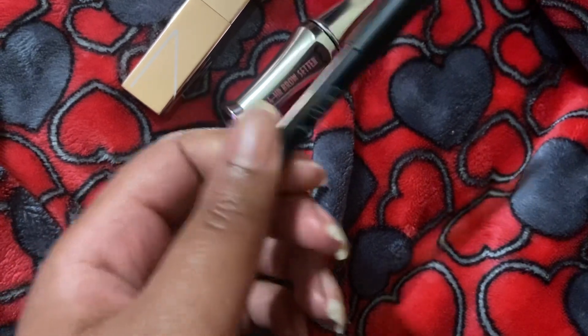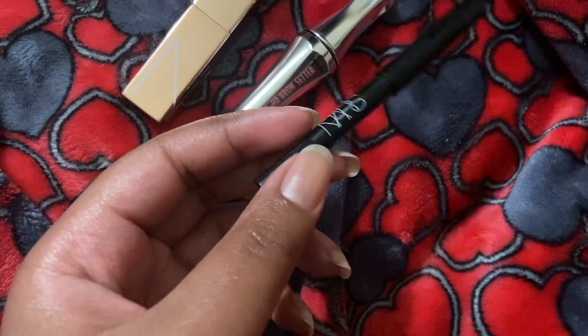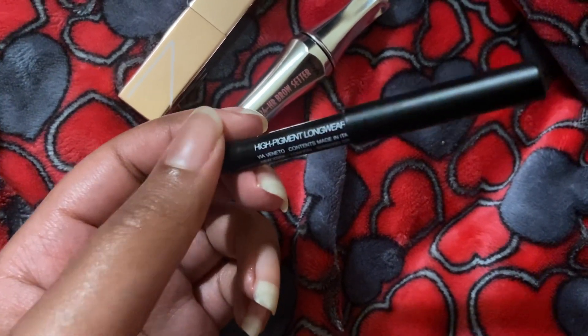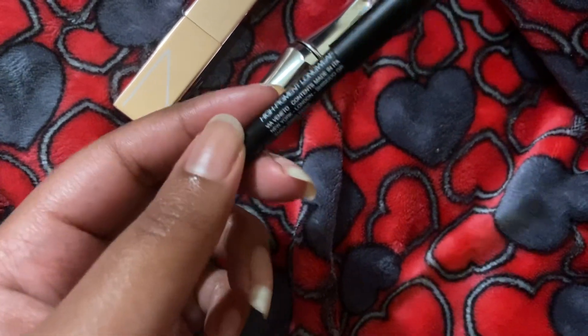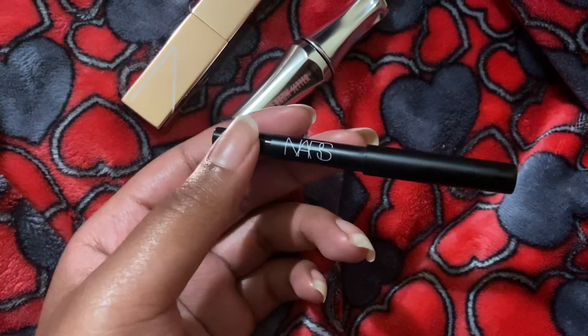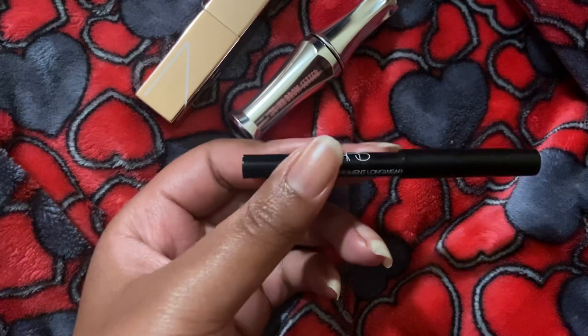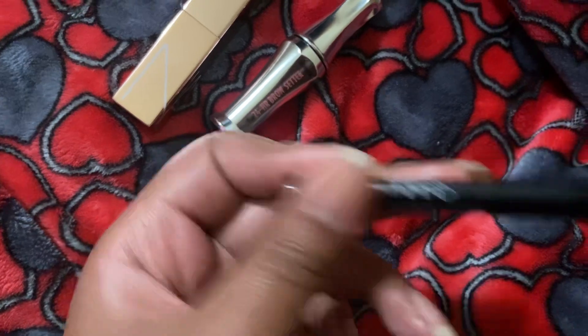I got this as a point perk, so it wasn't a full size. But I have sharpened this multiple times over two years. I like it and I would repurchase. I just don't wear eyeliner — especially when I have black eyeshadow, I don't need it. So I wouldn't need to repurchase it soon, but if I needed a black eyeliner, I'd get this one.